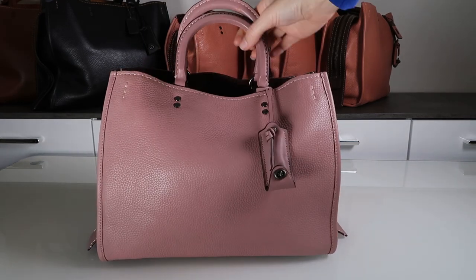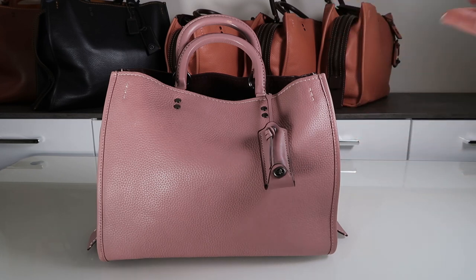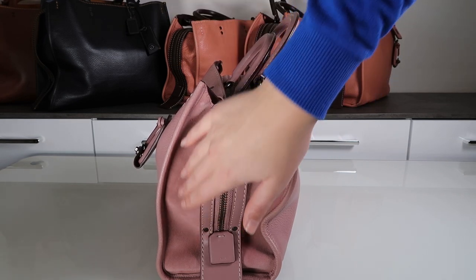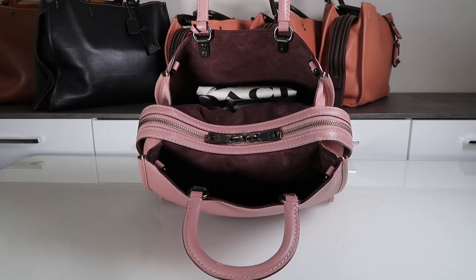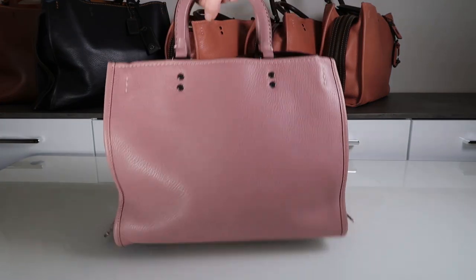Continuing in the same color scheme, I believe this is called dusty rose — this is also a Rogue 31. It's almost like a nude color, but it still has a little bit of a purplish tint to it. Quite subtle, but still a very striking bag. What makes this one special is that on the side it's actually suede rather than just leather. The lining is like a deep purple, maybe eggplant or almost brown, depending on the eye — quite a pretty color combination.